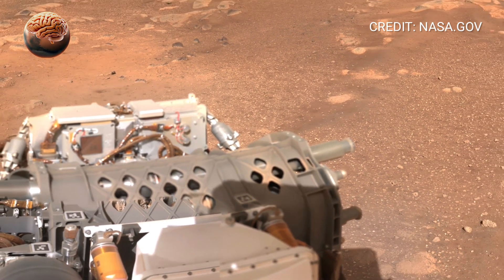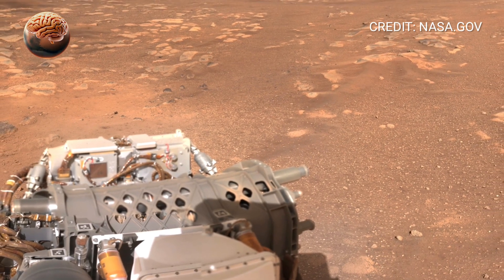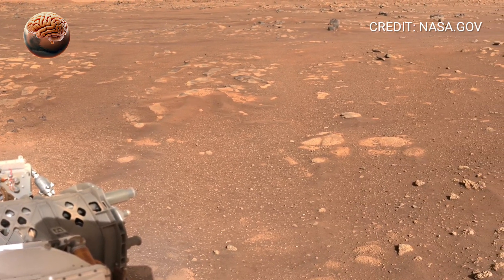Every rock, every ridge, every shadow holds a clue about Mars' distant past, and how it transformed from a world of water to the desert we see today.